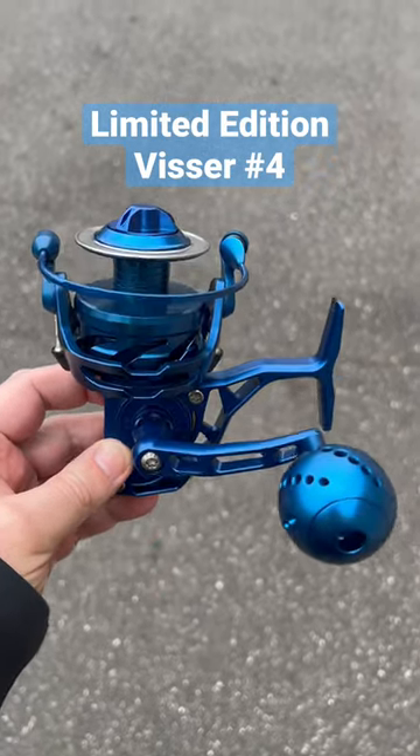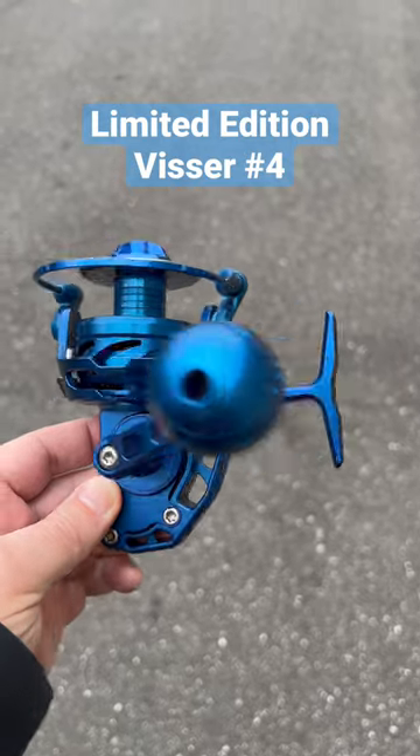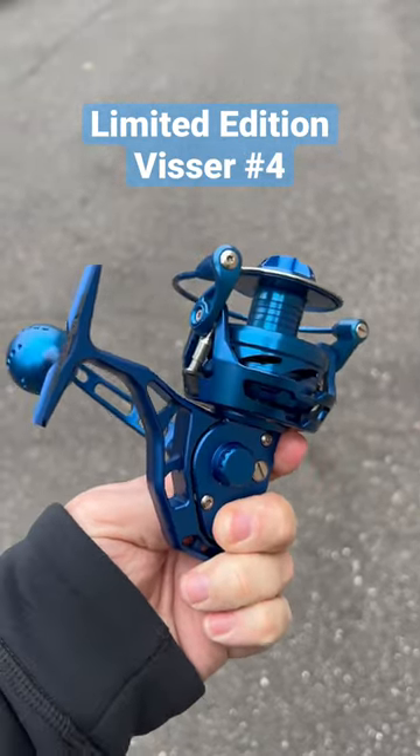Check this out. Limited edition Visser number four spinning reel in blue. This thing looks absolutely amazing. There are only 50 of them, numbered one through 50.